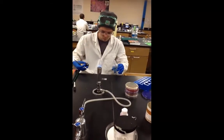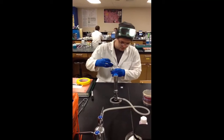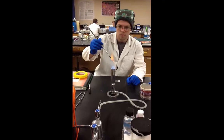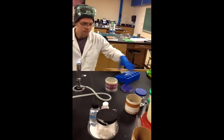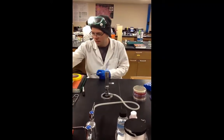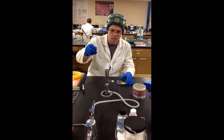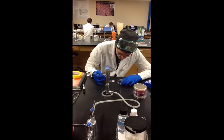Here we can see Caleb doing a gram stain. First he adds water to a microscope slide, then selects an isolated colony and adds it to the slide. Once the slide has dried completely, he heat-fixes it, then adds crystal violet, iodine, ethanol, and safranin — and that creates the gram stain.